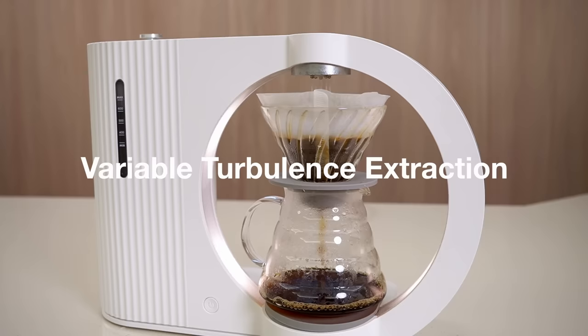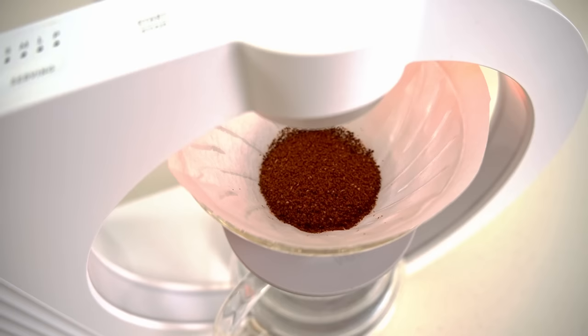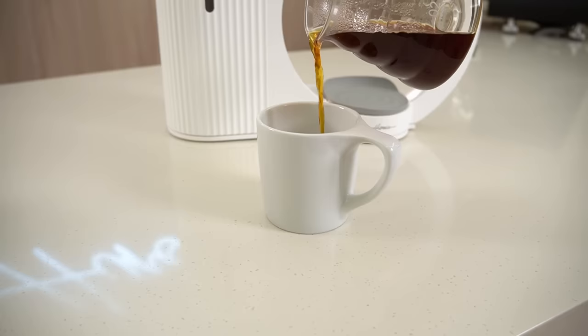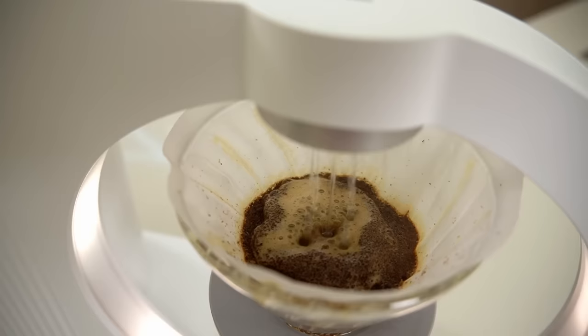They use the term 'variable turbulence extraction.' I thought that just meant varying the flow rate like a kettle — pouring out a little or a lot — but this operates differently. It forces water out of the shower head with a pump, which sprays it down at a faster speed, penetrating deeper into the coffee bed and providing turbulence to mix everything up, saturate, and extract evenly. It kind of jets down into the coffee to mix everything up at those higher flow rates.